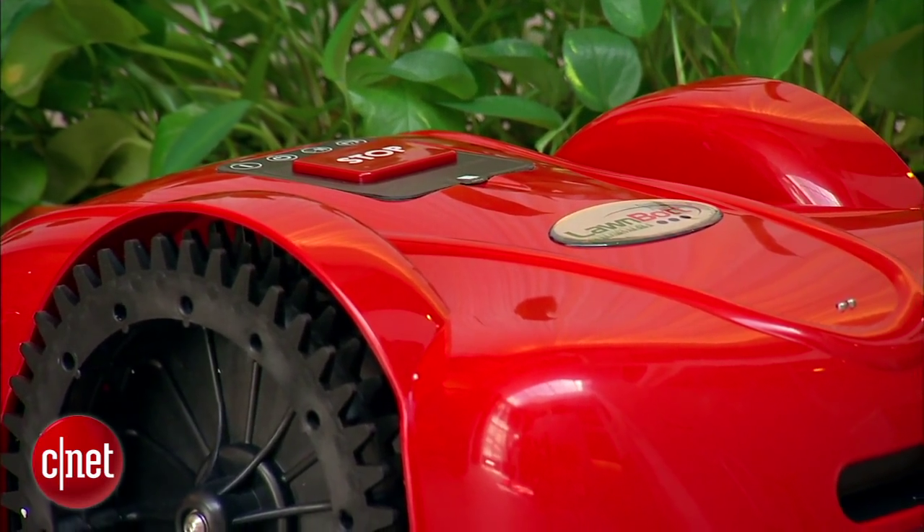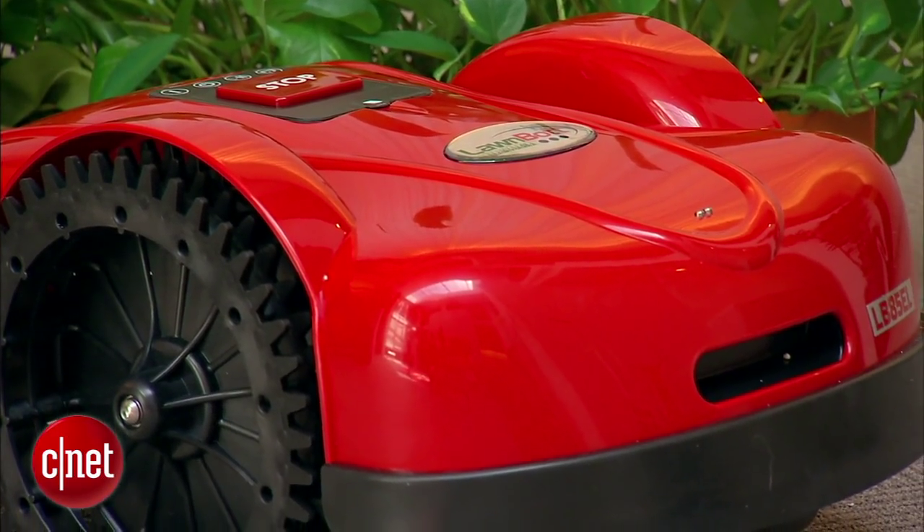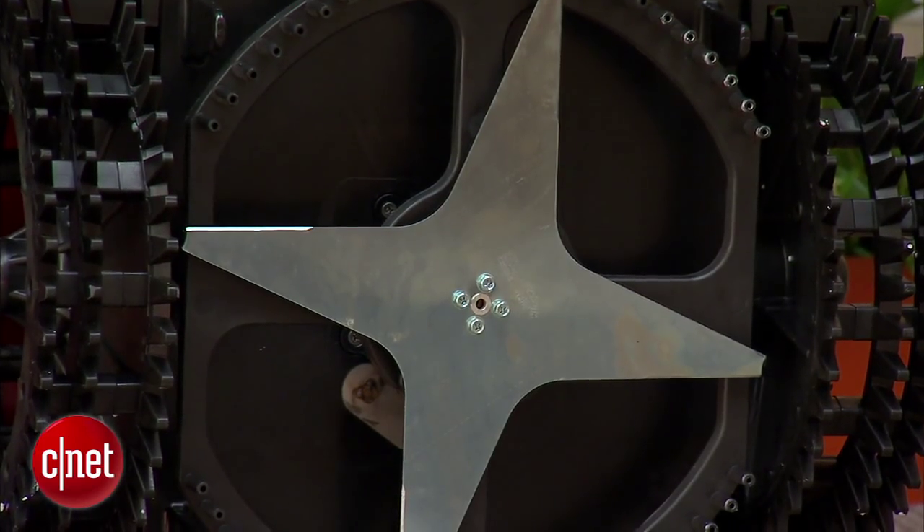Give Dad a break from lawn duty with Kyoto America's LawnBot. This grass-cutting bot can handle lawns up to 24,000 square feet and should last 3 hours on a single charge. At $2,800, it's a splurge, but Dad's back will thank you.